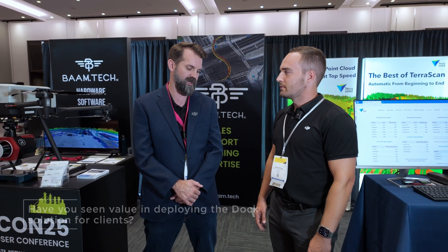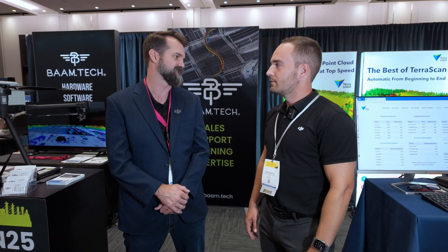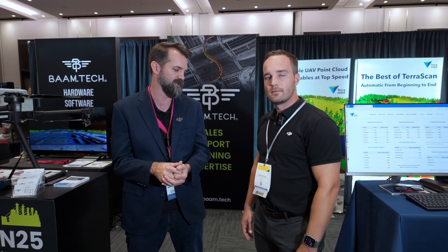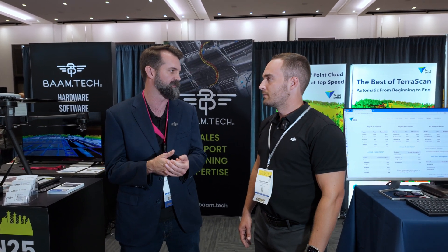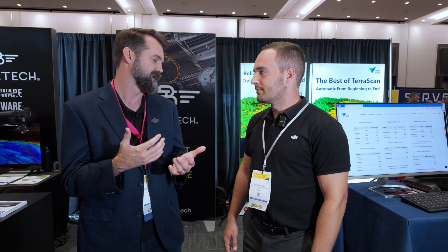Getting into use cases you've been deploying for, where have you seen the value for the dock solution? I think the dock is most disruptive for things that need persistent, continuous collection. We're all familiar with public safety applications, but there are also plenty in the geospatial market — continuously monitoring and measuring the same site, both in time series for thermal data or conventional topographical mapping, with the Dock 1 or Dock 2, using the M3D or M3DT system.